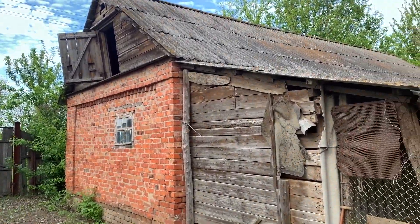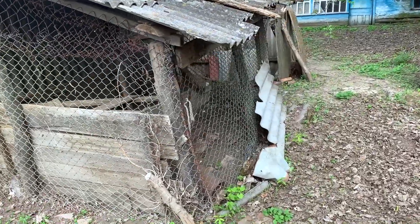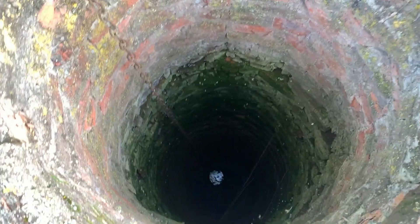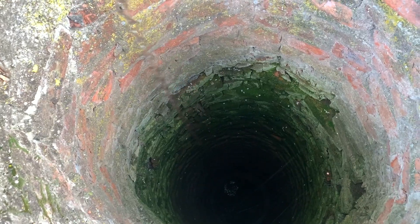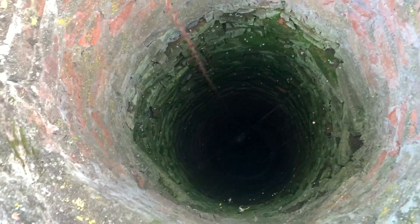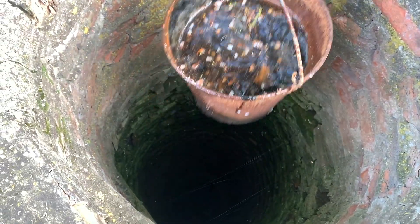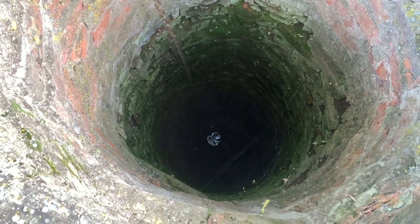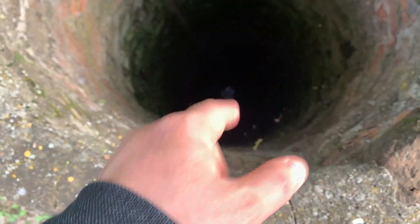This looks like the house the owners lived in, and right here they kept their household animals or birds — probably chicken or pigs. This is one deep well. It looks just like out of the horror movie called The Ring.